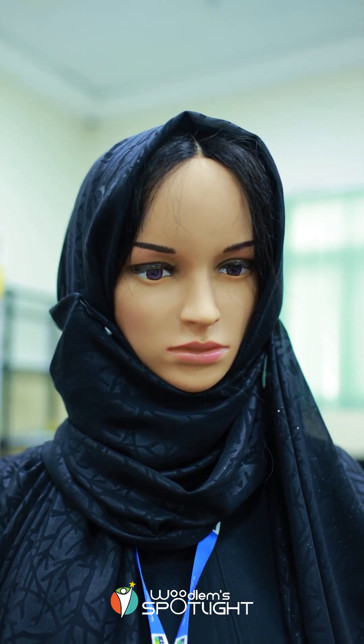We made the robot with the local dress of women, so it could resemble the culture and represent the country's national clothes.